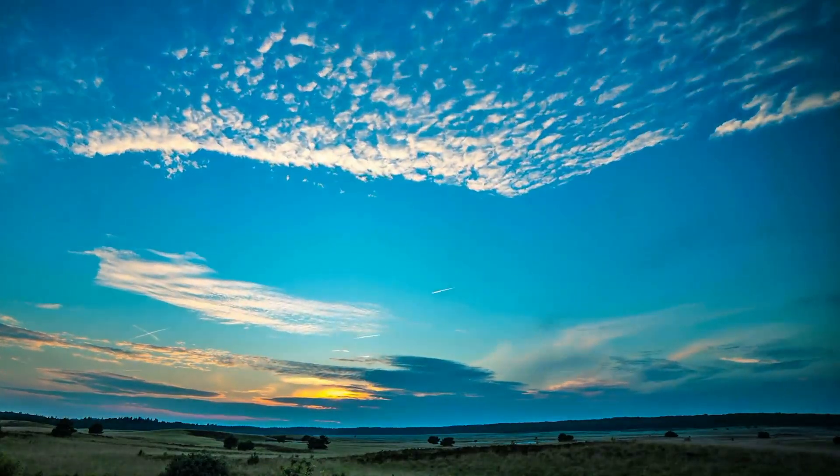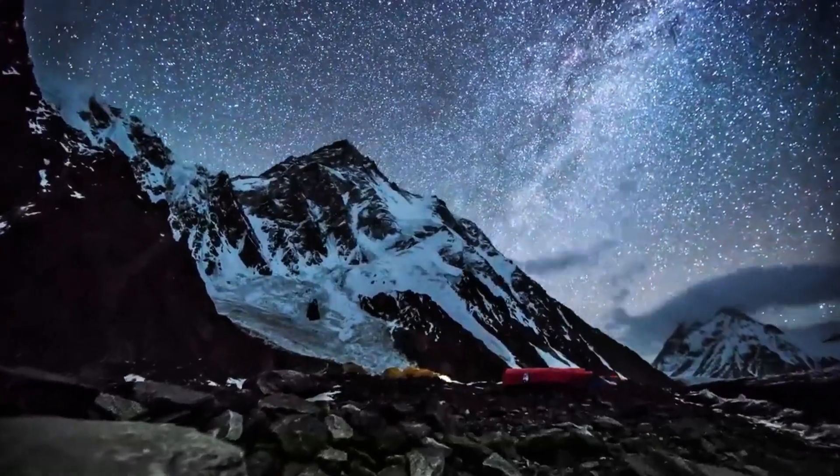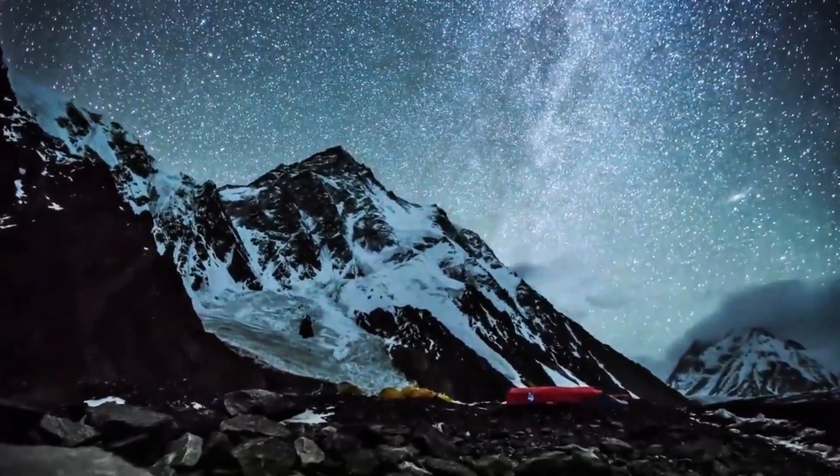So the next time you look up at the sky, remember — you're not just looking into empty space. You're gazing through layers of invisible protection, stretching all the way to the stars.